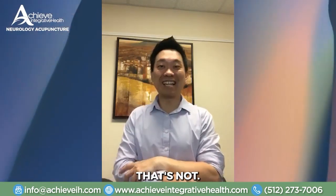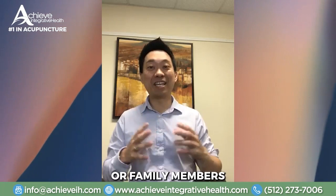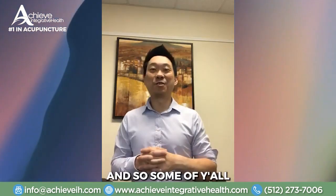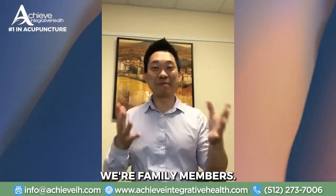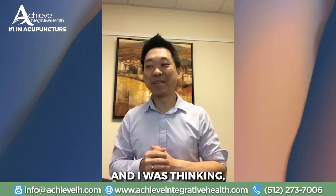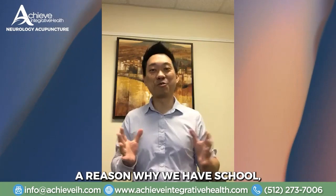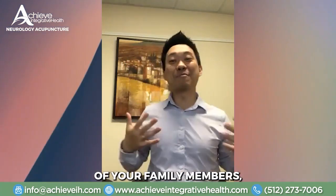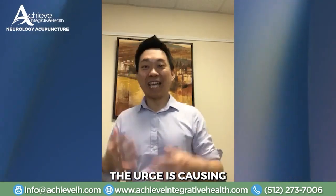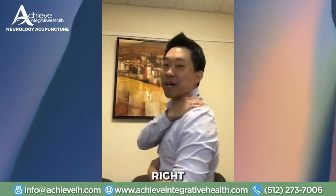With all these shelter-in-place rules, all of your kids and family members are stuck in one house. Some of you are probably stressed out because you're not used to having family members 24/7, especially your kids. Maybe it's your spouse or your siblings — they are just causing immense stress. And where do we usually carry our stress? In the back of our shoulders and our neck.